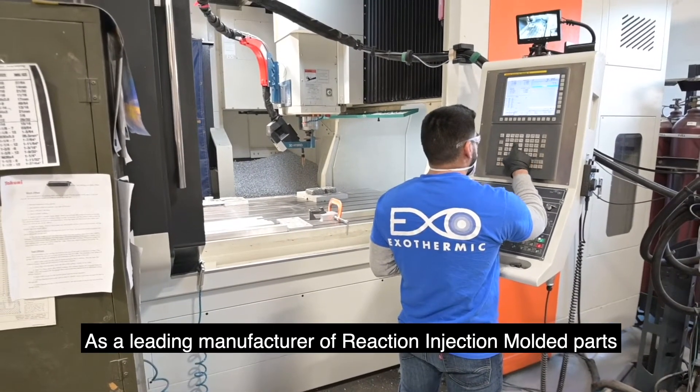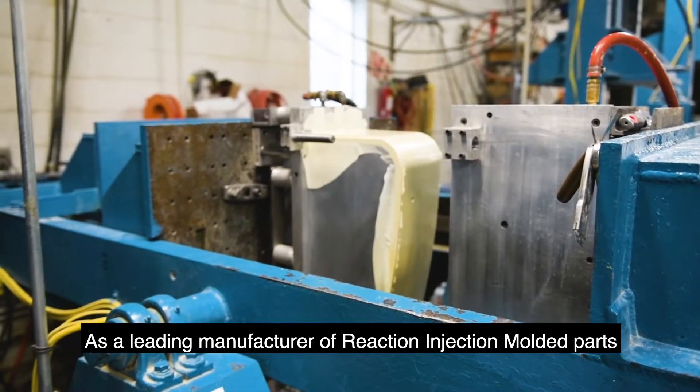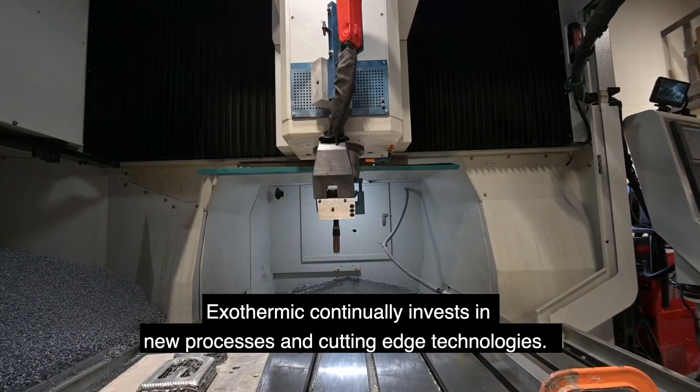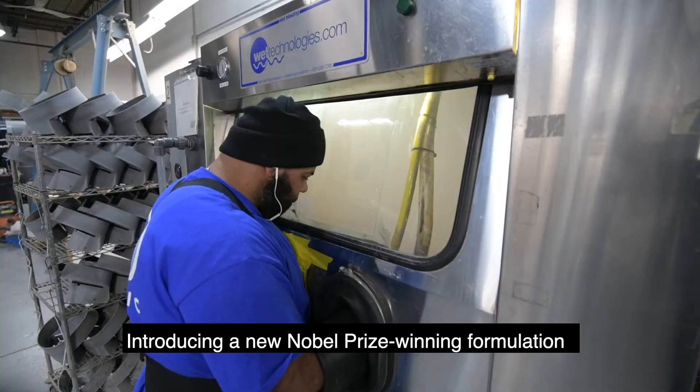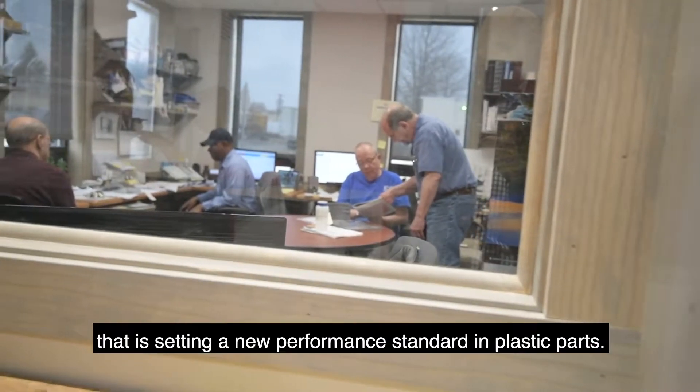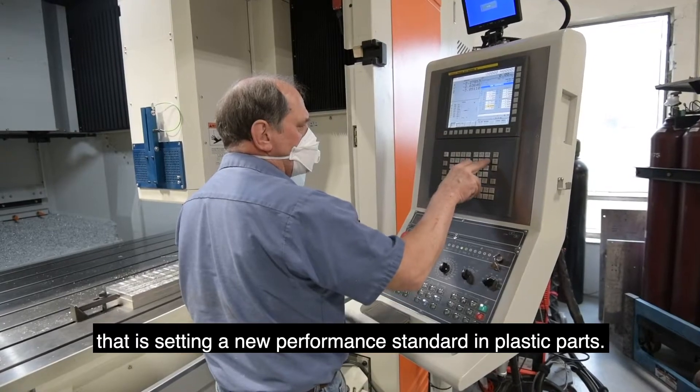As a leading manufacturer of reaction injection molded parts, Exothermic continually invests in new processes and cutting-edge technologies. Introducing a Nobel Prize winning formulation that is setting a new performance standard in plastic parts.